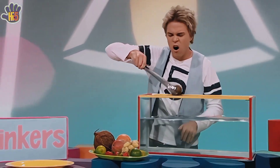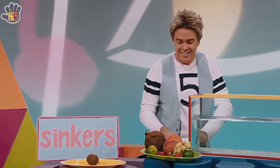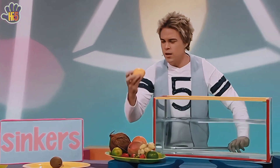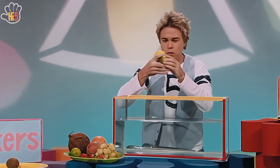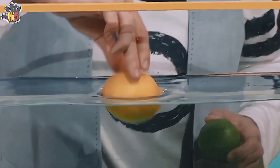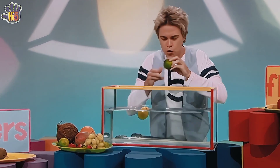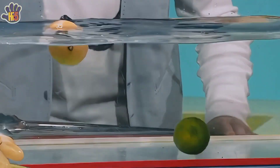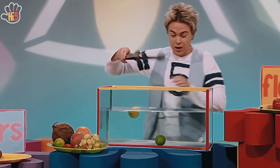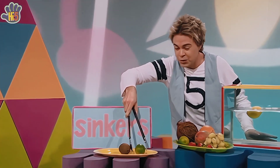Out you come, kiwi. Over to the sinker group for you. I'm the fabulous fruitologist in search of floating fruit. I'm very, very curious about sorting into groups. Which fruit floats in water? Which fruit sinks below? Fruit lovers, they want answers. It's important to know.